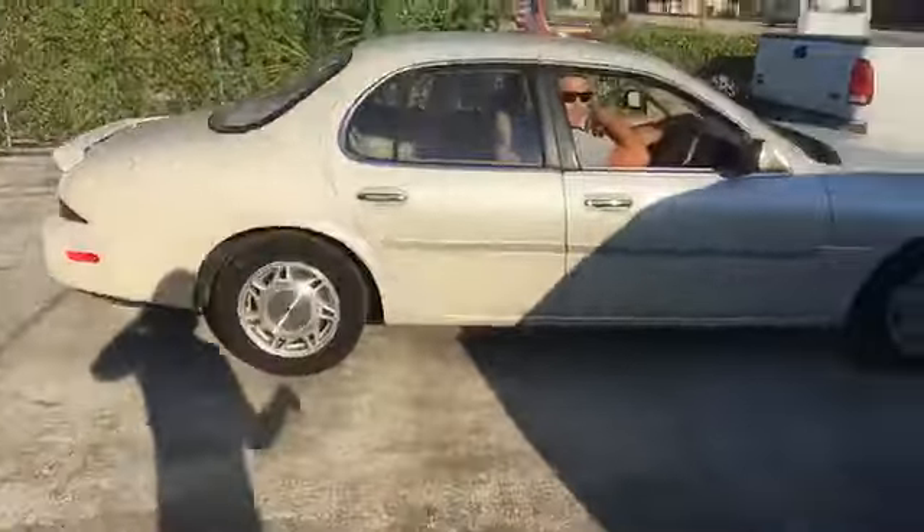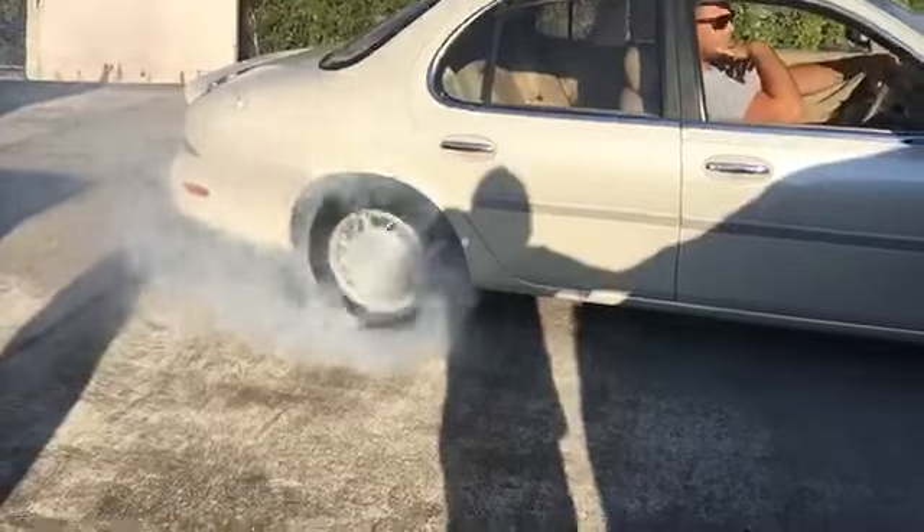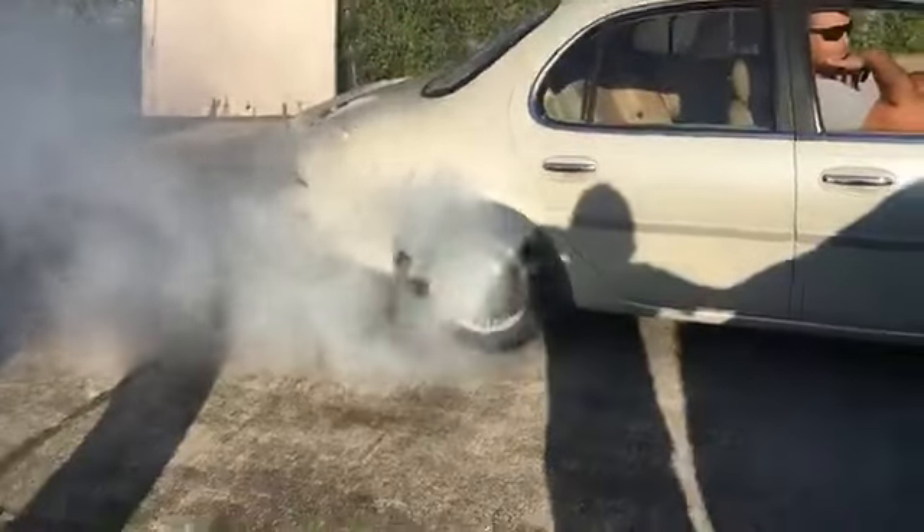This is a $500 car — wait a second — it's a $500 Infiniti, man! Look at that — 500 bucks! It's worth $500 just to do burnouts. That little Infiniti — oh my goodness. It's a 1995, I think. God, that was nice, that was pretty awesome.